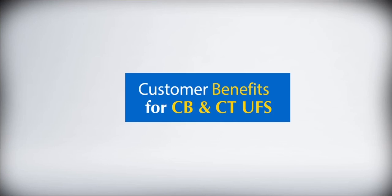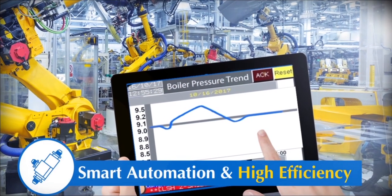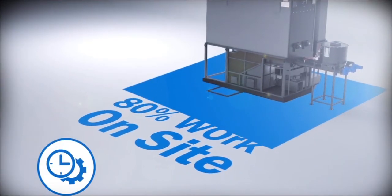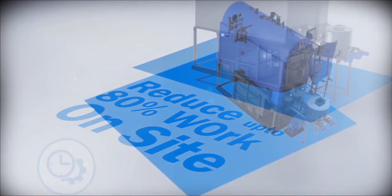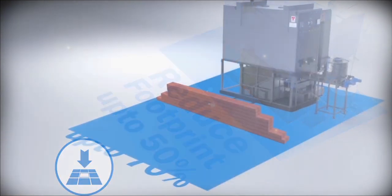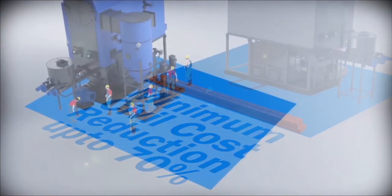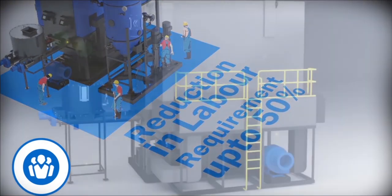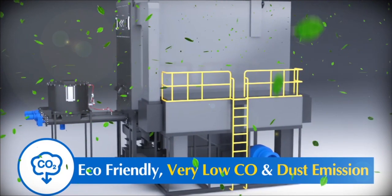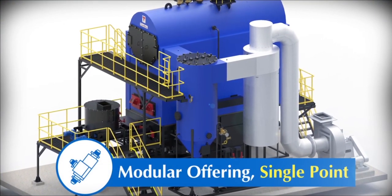Customer benefits for Com-Block and Ener-Block UFS include smart automation and high efficiency, pre-insulated factory assembled units reducing on-site work by up to 80%, and pre-engineered layouts reducing footprint by up to 50%. Additional benefits include minimum civil cost reduction up to 70%, labor requirement reduction up to 50%, eco-friendly very low CO and dust emissions, modular offering, and single-point plant solution by Thermax.